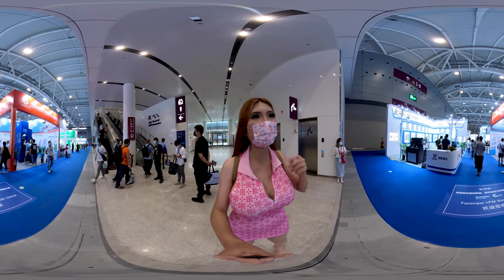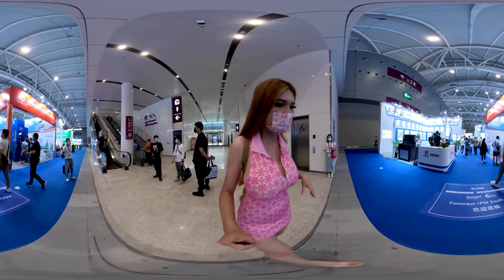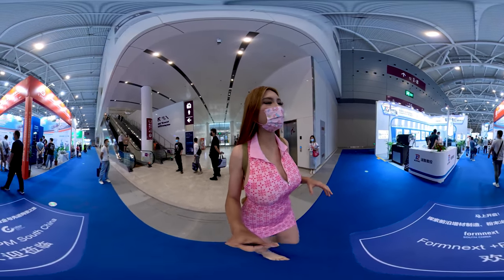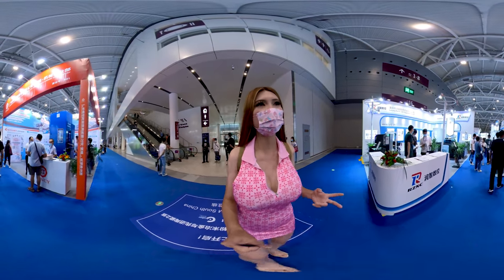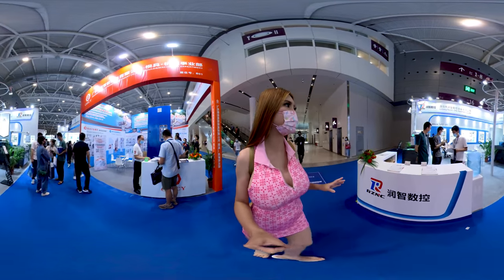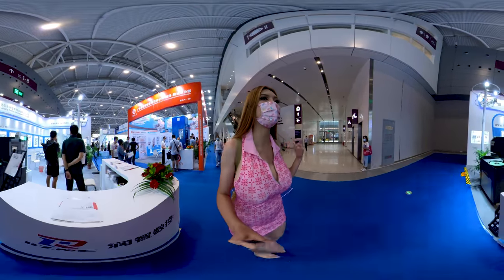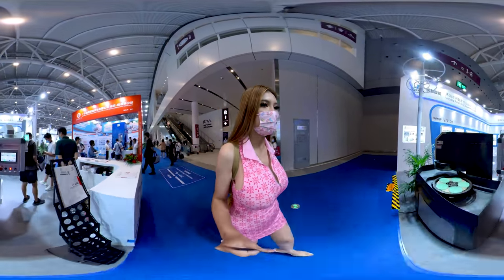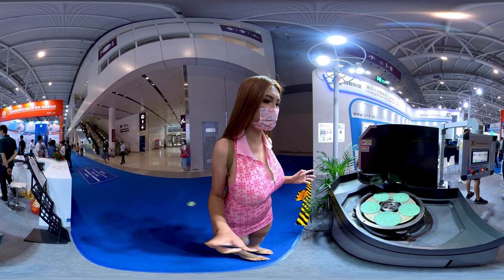We are at Formnext 2021 in Shenzhen, Bao'an. This is further away from where the conventional center in Shenzhen is. We have two convention centers — one is located in Putian and one is in Bao'an. This is a new location and this hall is mainly for 3D printing and other additive manufacturing equipment.